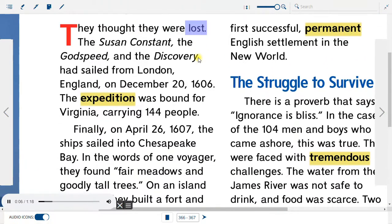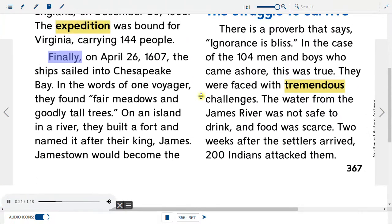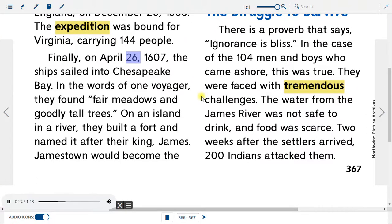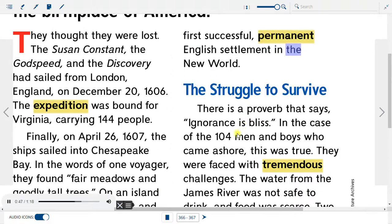They thought they were lost. The Susan Constant, the Godspeed, and the Discovery had sailed from London, England on December 20, 1606. The expedition was bound for Virginia, carrying 144 people. Finally, on April 26, 1607, the ships sailed into Chesapeake Bay. In the words of one voyager, they found fair meadows and goodly tall trees. On an island in a river, they built a fort and named it after their king, James. Jamestown would become the first successful, permanent English settlement in the New World.